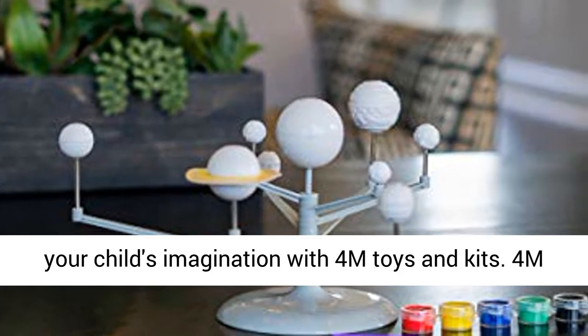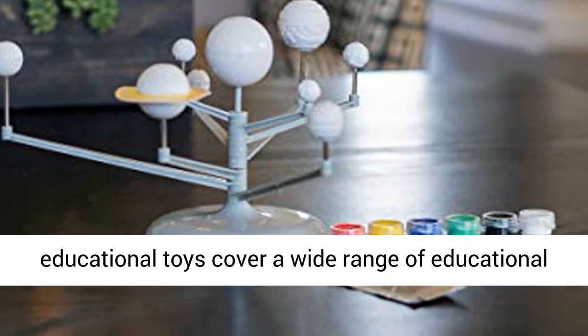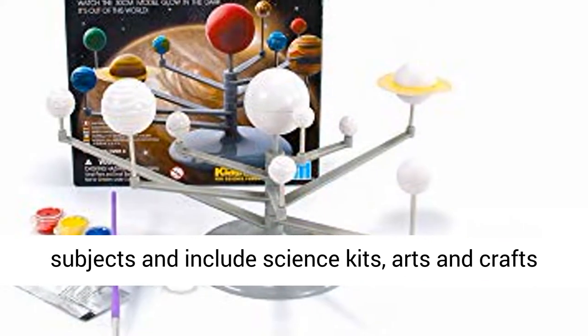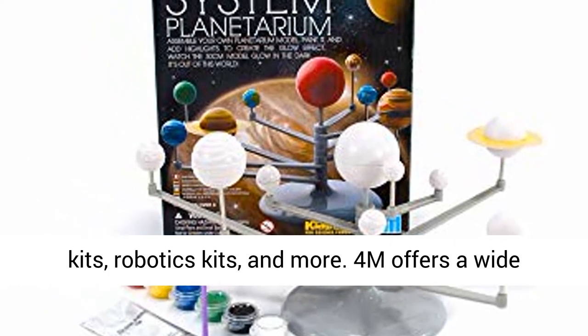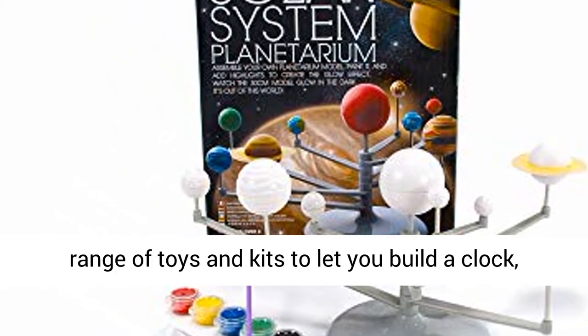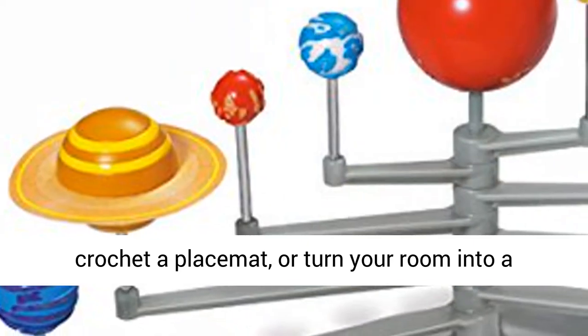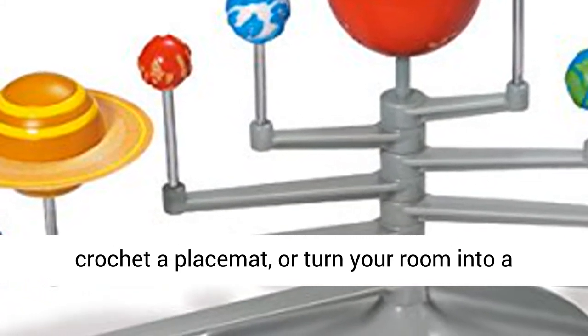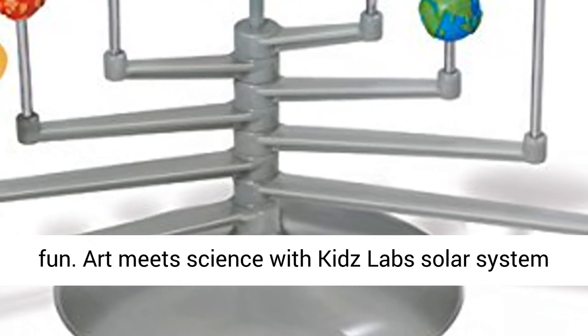Challenge your child's imagination with 4M toys and kits. 4M Educational Toys cover a wide range of educational subjects and include science kits, arts and crafts kits, robotics kits, and more. 4M offers a wide range of toys and kits to let you build a clock, crochet a placemat, or turn your room into a planetarium — all in the name of making learning fun. Art meets science with Kids Lab Solar System models.